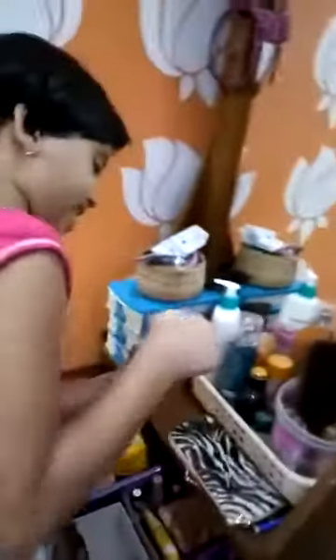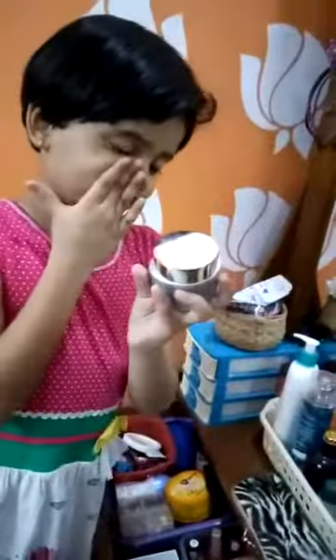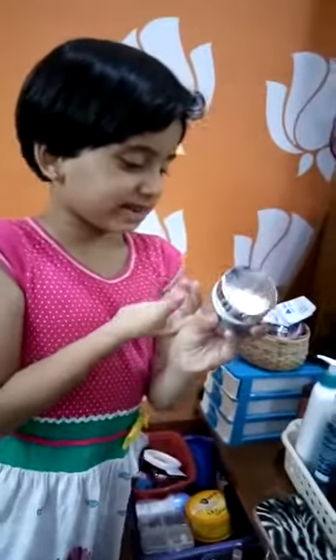I have my night cream. Lotus white glow night cream. This is the night cream. All skin style.